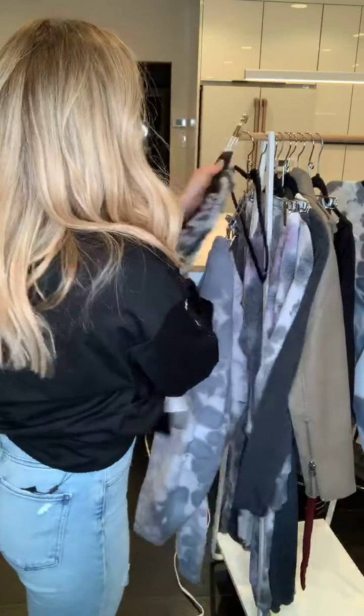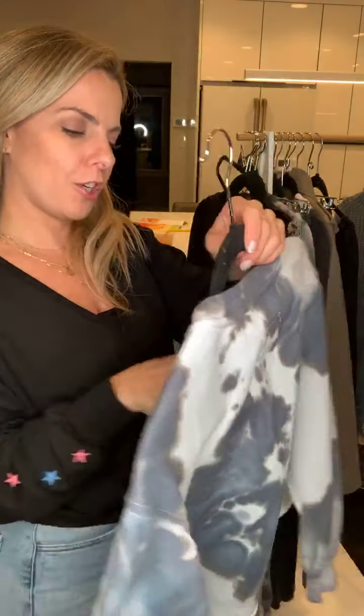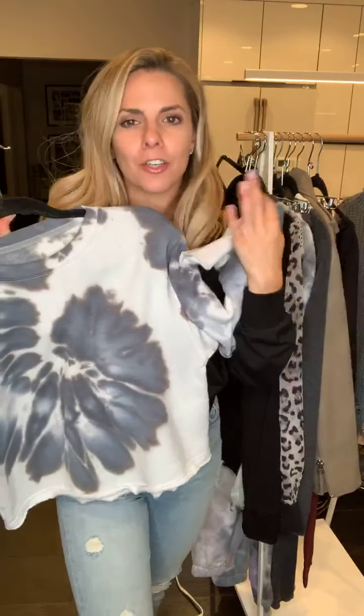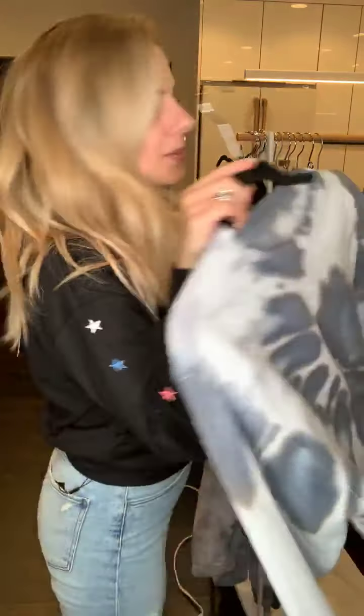Speaking of tie-dye, we have this super cute pullover — this is the Reggie pullover. Look at those awesome colors: the navy, the charcoal, the lilac. It looks awesome with black on the bottom, white on the bottom — white is still acceptable in winter — or even with a jean or a jogger. So cute — that is the Reggie.